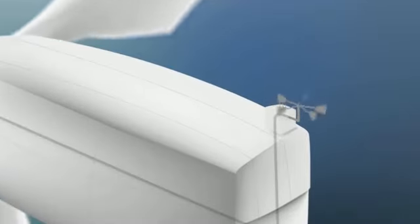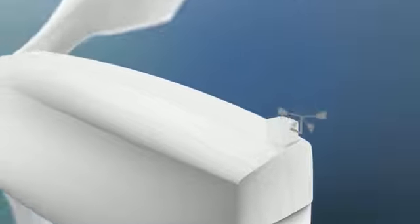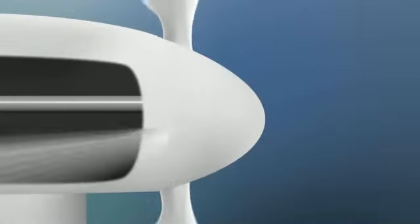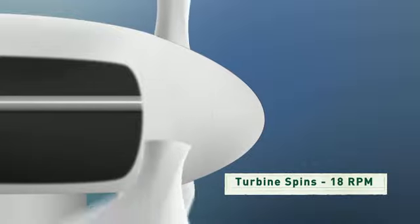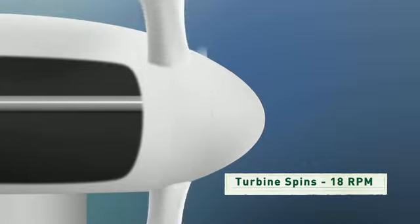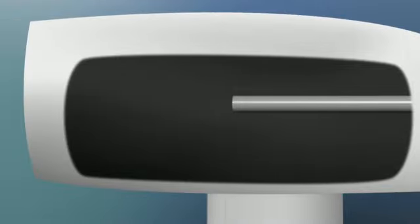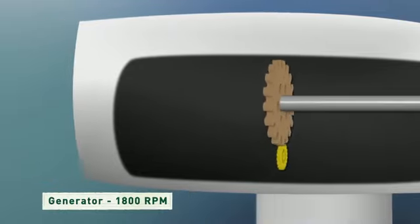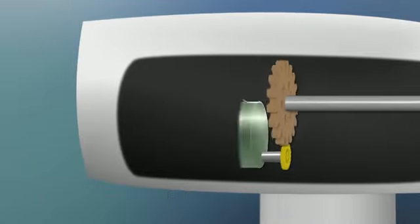On top there's a weather vane connected to a computer to keep the turbine turned into the wind so it captures the most energy. The blades are attached to a shaft which only turns about 18 revolutions a minute — not nearly fast enough to generate electricity by itself. So the rotor shaft spins a series of gears that increase the rotation up to about 1800 revolutions per minute, and at that speed the generator can produce a lot of electricity.